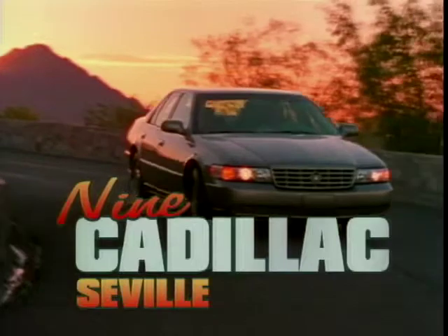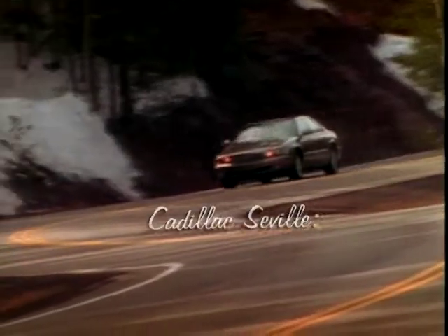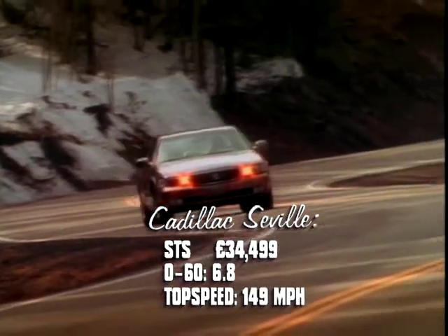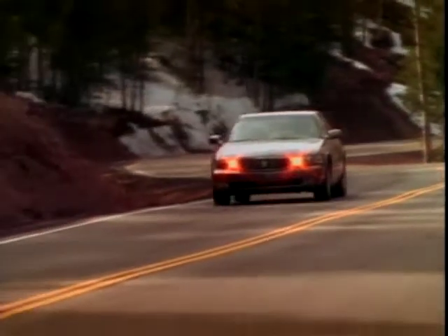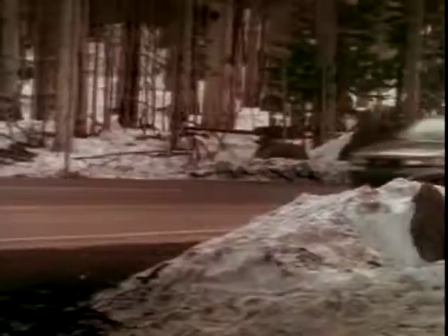Number 9 in our countdown is a luxury car from the US of A, the Cadillac Seville. If the name Cadillac conjures up the image of a huge pink American convertible with chrome fins and Bruce Springsteen behind the wheel, then the Seville in a way won't disappoint you, although it's doubtful you'll get a Seville actually in pink.